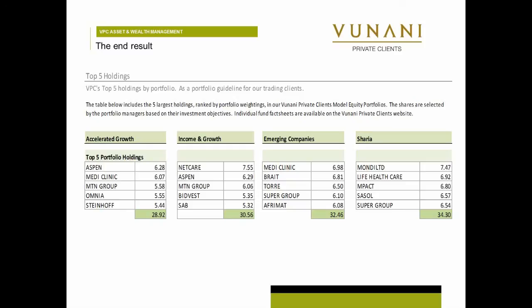Our income and growth tends to have slightly more dividend-type stocks, but you can still see there is a growth aspect in there. You've still got the Netcares, Aspen, MTM, Bidvest, and SA Breweries — good quality counters, but possibly with slightly more dividends. Emerging companies — now we're looking at small and mid-cap. So there you see the smaller-type stocks, the TORs, Afrimats — those make it through into those sort of portfolios.